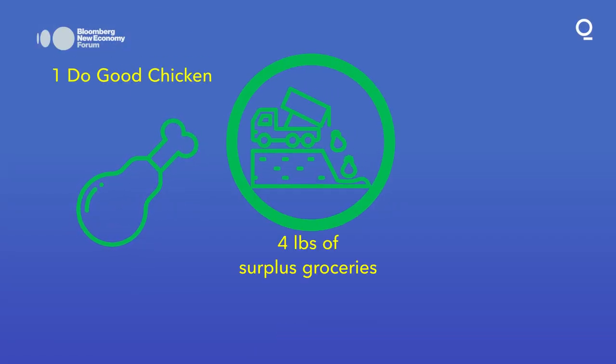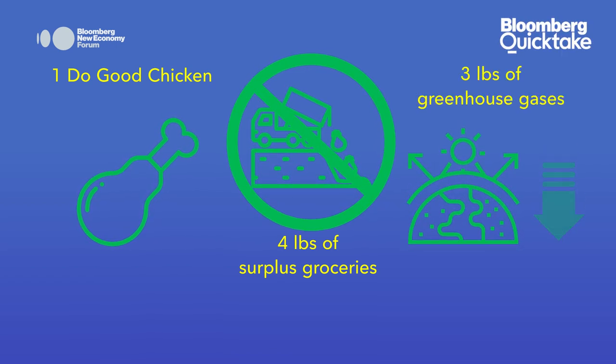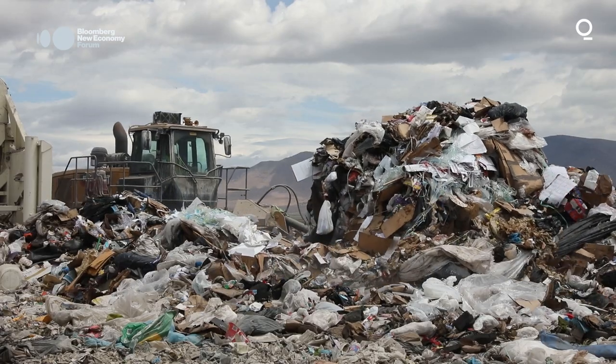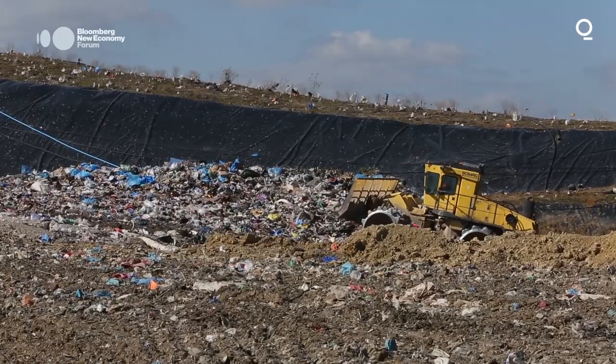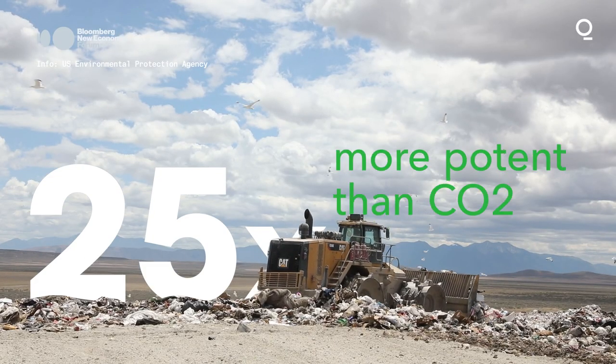The company says each do-good chicken stops four pounds of surplus groceries from being thrown away and reduces three pounds of greenhouse gases. Leftover food often ends up in landfills where it emits methane, a greenhouse gas 25 times more potent than carbon dioxide at trapping heat in the atmosphere, which contributes to global warming.